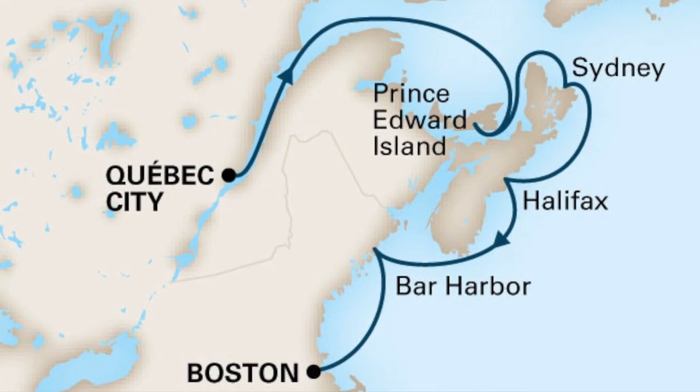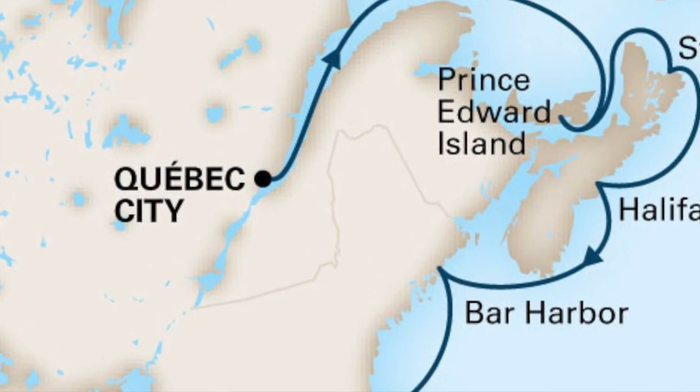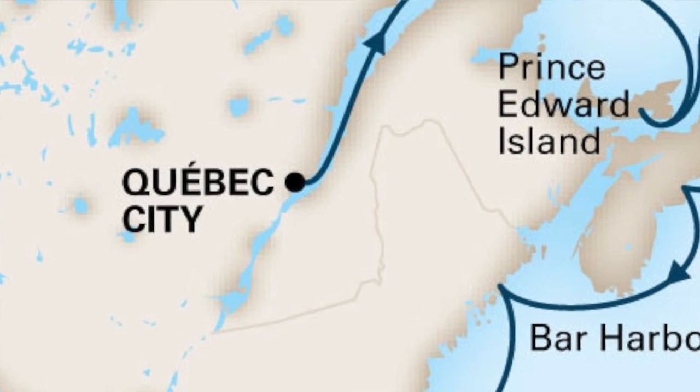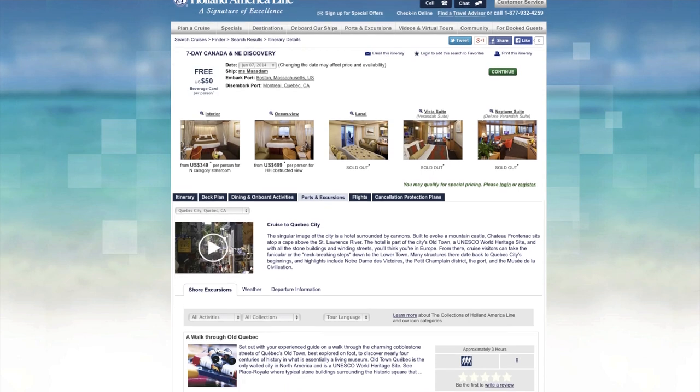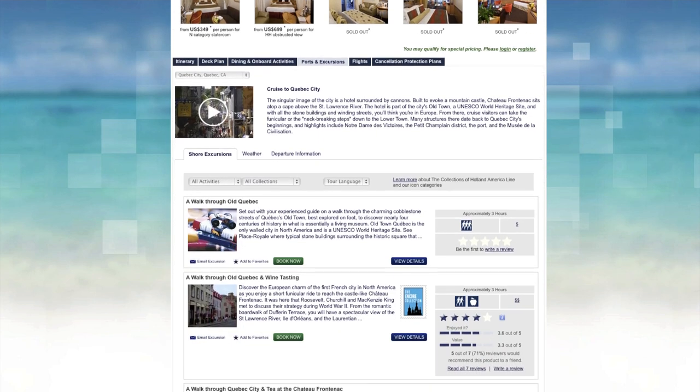As you know, most embarkation ports you don't actually get a chance to really tour much — you get on and you're sailing right away. But in this case, we will be overnighting in Quebec City, so we'll have a chance to have a full day of touring the next day, and we're going to be taking some shore excursions from the ship to enjoy what the city has to offer.